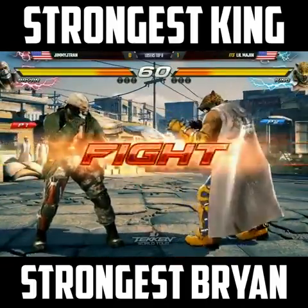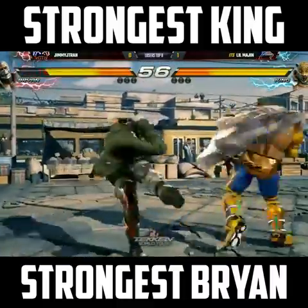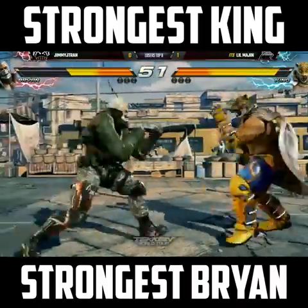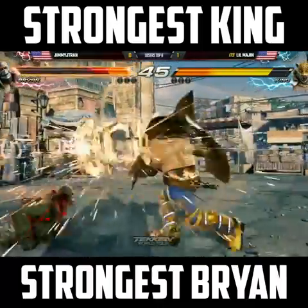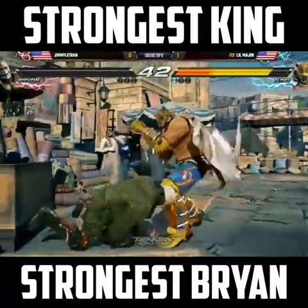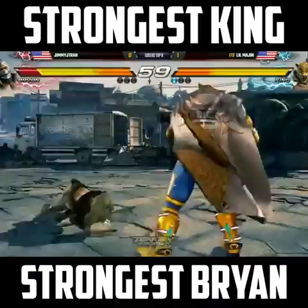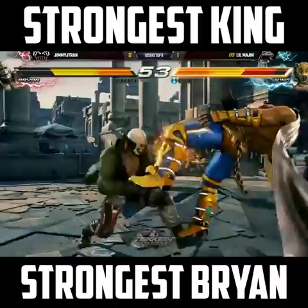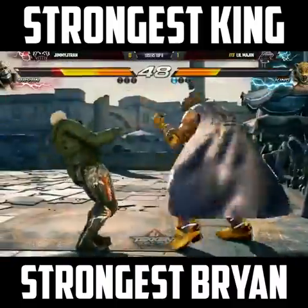Lil Majin up 1-0 right now — again this is losers bracket action and Jimmy J Tran is facing elimination. He might be able to send him home at seventh place, but Jimmy's gonna fight this. Down by three — that's a big risk too, that's a guaranteed launch if it is blocked. Oh my god, he hit him on the noggin and that'll be the first round for Lil Majin! Looking great right now. His spacing is out of control. Elbow confirmed this time — oh my god, that just erased everything Majin did in the match.